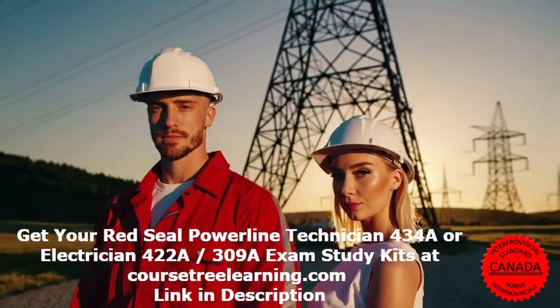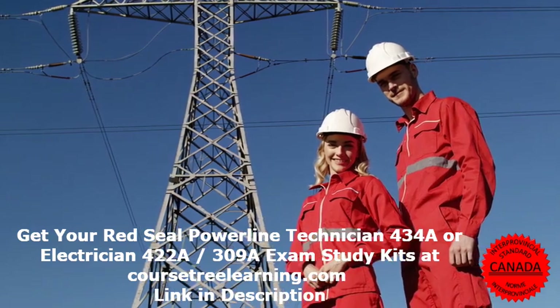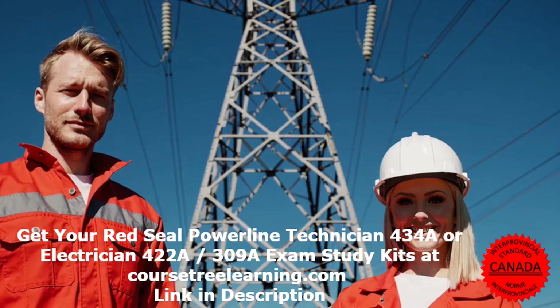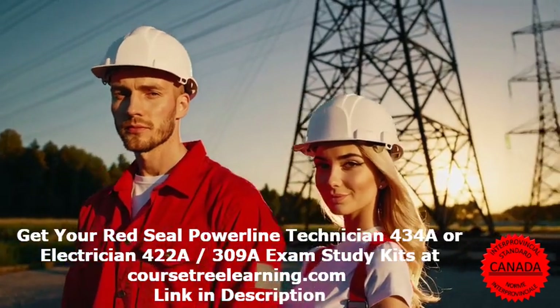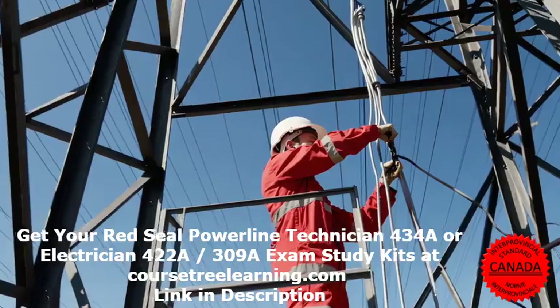Are you preparing for the Red Seal Electrician exam? Whether you're working towards certification as an industrial electrician 442-A, construction and maintenance electrician 309-A, or powerline technician 434-A, the right study materials can make all the difference.